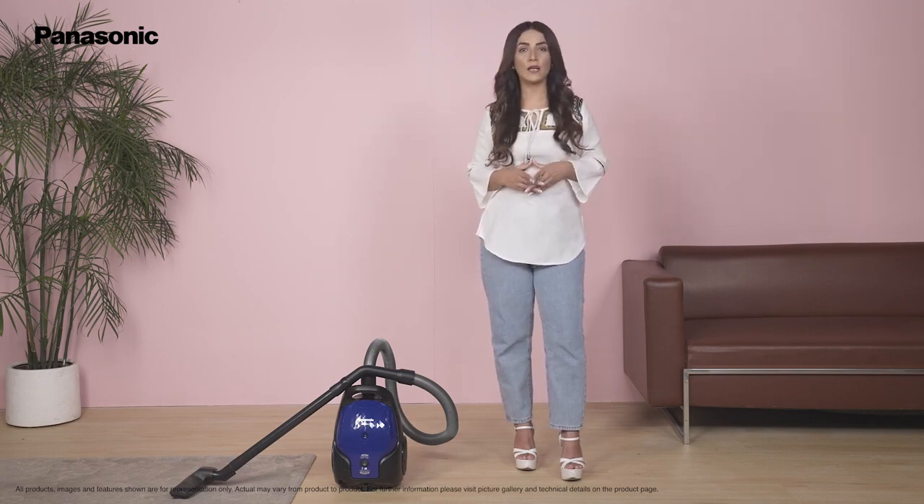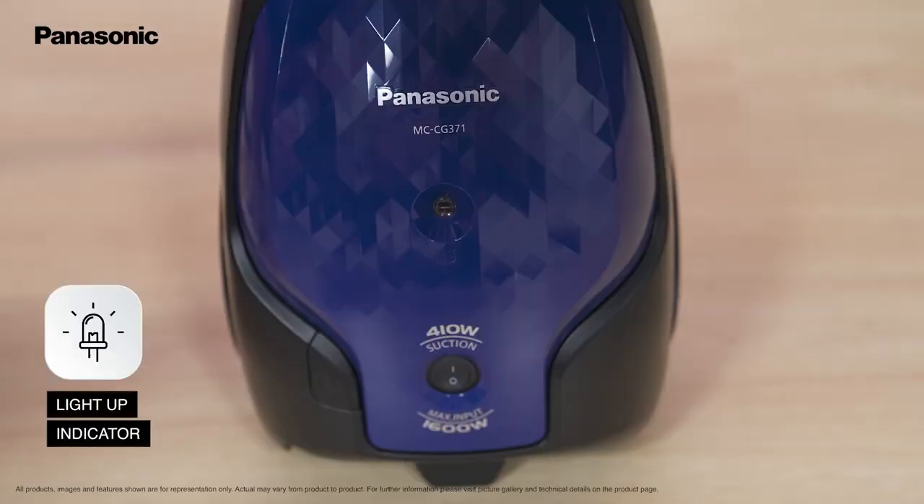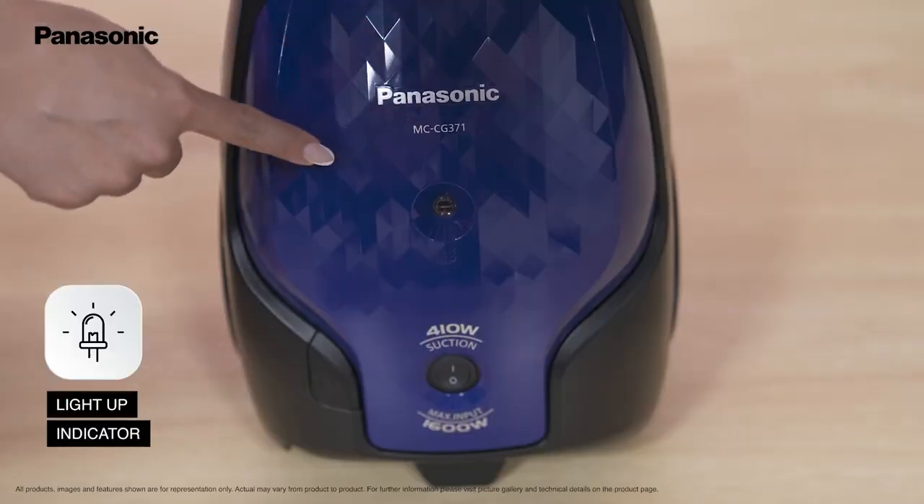Once the bag is full of dust, there is an indicator that will light up to remind you to clean your dust bag.